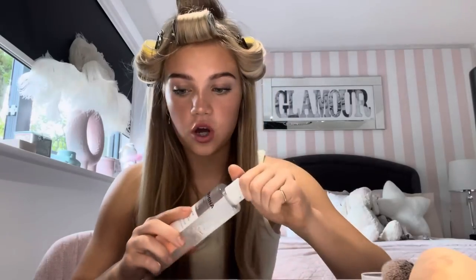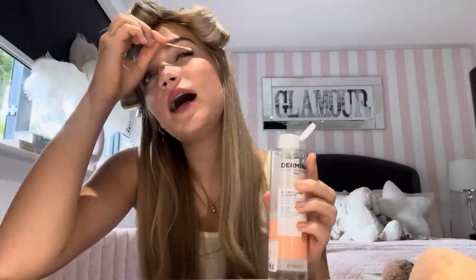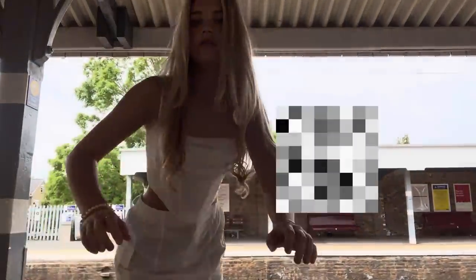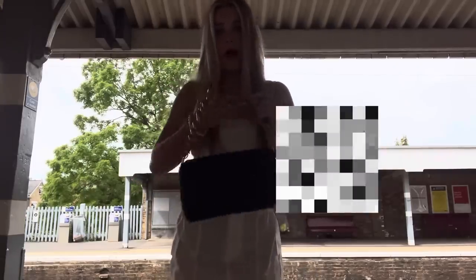After I apply my mascara I always end up with half of it on my eyelids, so I clean that up with micellar water and a cotton bud. The last thing I add is some lip liner and lip gloss. Makeup is finished! Now I'm going to pick out an outfit, take my hair out, and choose a bag. Since I was in a rush I didn't get to film my outfit, but I'm at the train station now wearing my Jordans and my Zara bag.